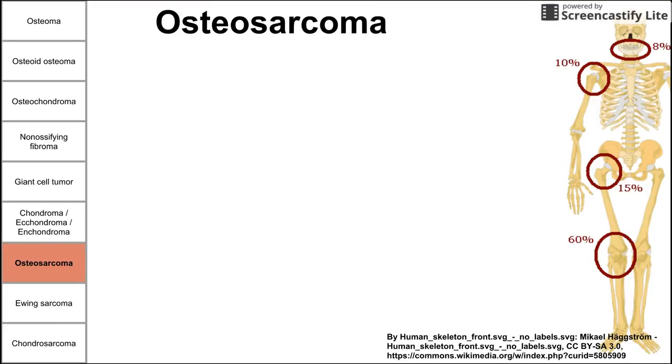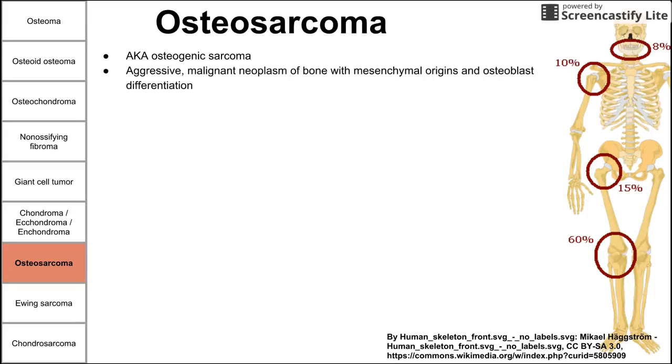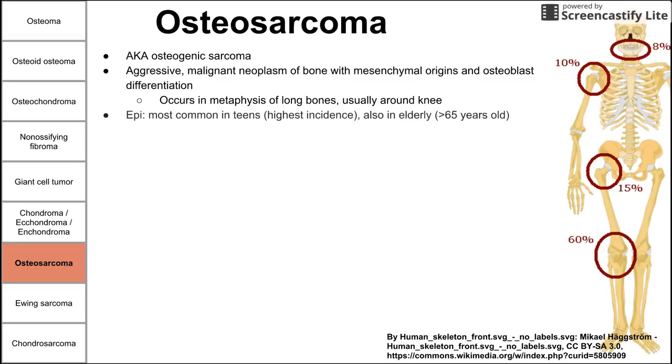Now let's talk about the malignant tumors of bone, beginning with osteosarcoma — also called osteogenic sarcoma. This is an aggressive malignant neoplasm of bone with mesenchymal origins and osteoblast differentiation, meaning it's primarily osteoblastic and will mostly build bone. It occurs in the metaphysis of long bones around the growth plate, usually around the knee in the femur or tibia. It's most common in teenagers, with a second smaller peak in the elderly over 65. This is the second most common malignant bone tumor.